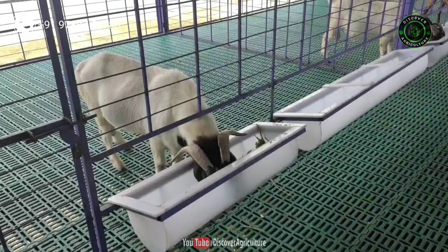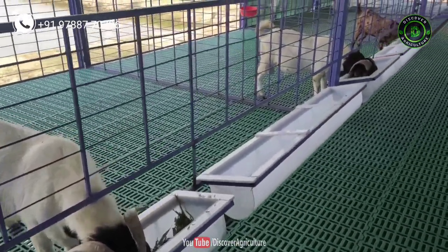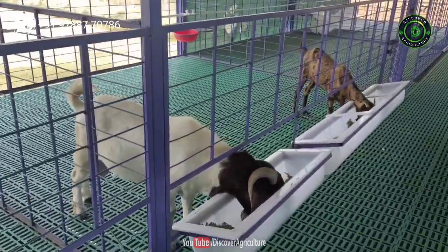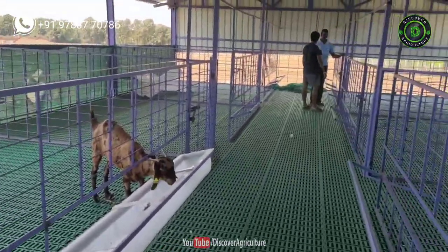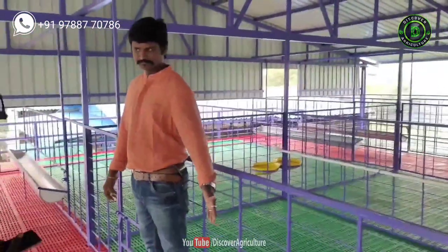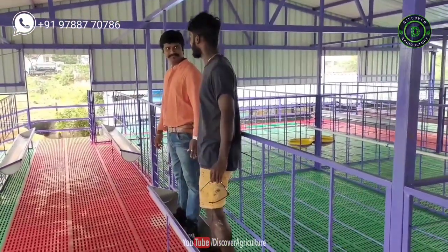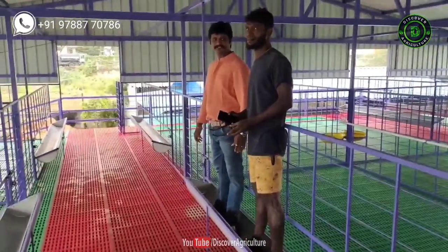Feeders in goat housing: Feeders are used to feed the goats 2-3 times a day. Always enough feeders should be available in the shed. Goats should not overlap each other during feeding time; otherwise, some goats will be left hungry and some will be over-eating — both are not good for the farm. KPN Roofing Shed provides high-quality feeders. Nothing will happen even if goats climb on the feeders, as they can bear more than 200 kilograms comfortably.